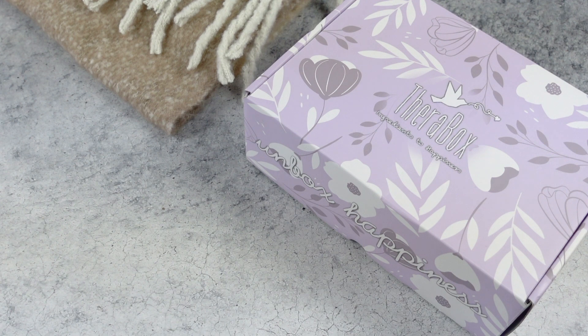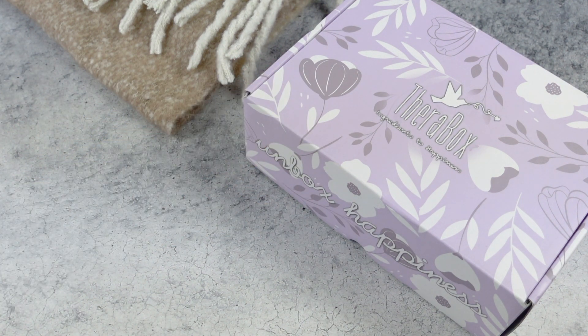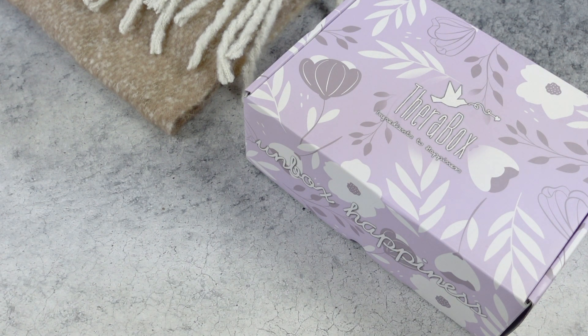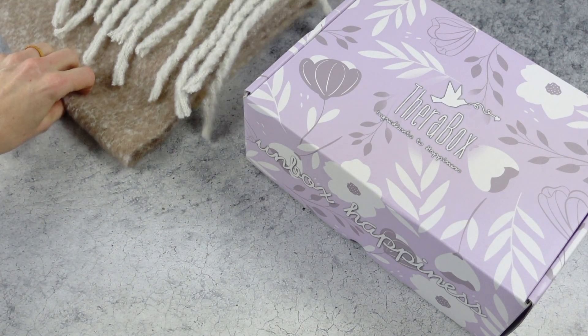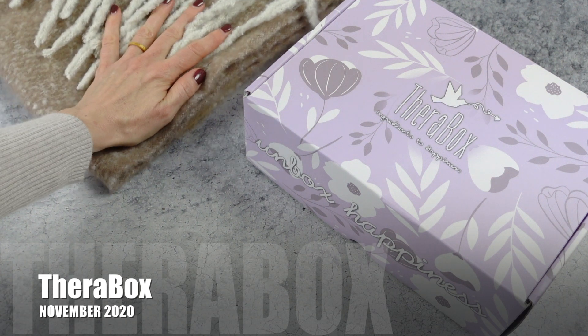Hi everyone, welcome back to my channel. I'm Sarah from Year of Boxes. Today we're having a look at the November 2020 TheraBox. Let me just tell you now, this is such a great box — not only this one specifically, but all of their past boxes. For the last few months I have loved all of them. I've already had a peek through this one, it's pretty great. And this is a little sneak peek at one of the reasons I love it so much: this scarf.